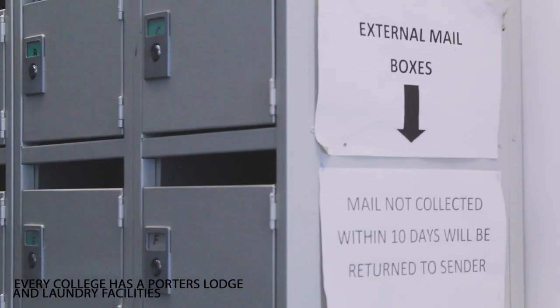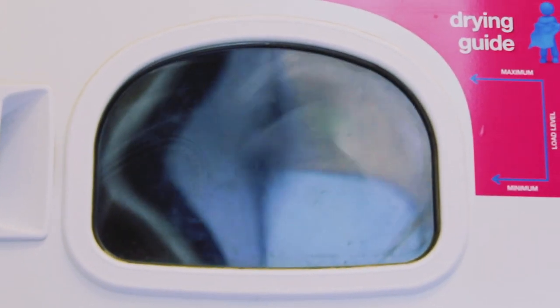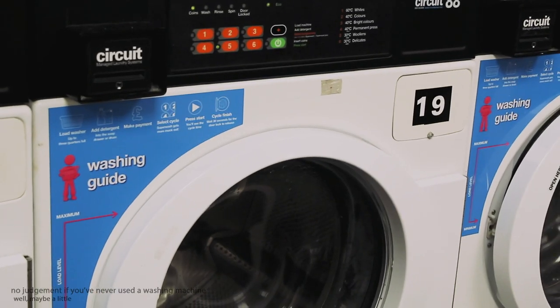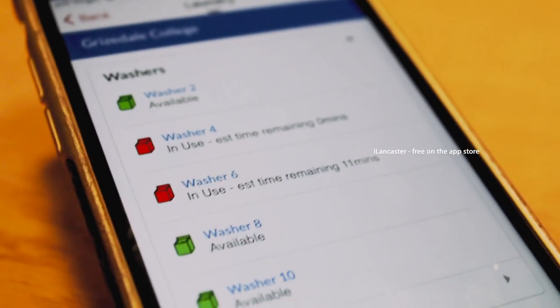Your mail gets delivered to the Porter's Lodge which each college has, and your laundry can be done at the college laundrette. To do this you'll have to get a laundry card which you can get when you're in there and top it up as you go. I recommend bringing laundry pods for these machines and don't worry if you've never done laundry in your life, there are some helpful instructions inside. You can track the status of your laundry on the iLancaster app to save yourself waiting around.